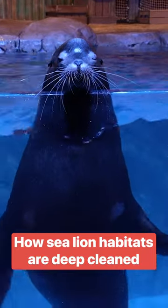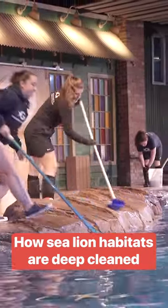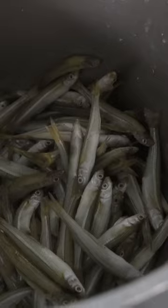The Georgia Aquarium is home to 14 sea lions and three harbour seals. The sea lions can eat 5% to 8% of their body weight, making the sea lion exhibit one of the dirtiest in the aquarium.